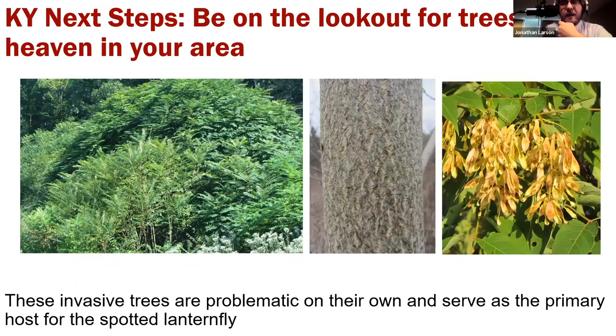In Kentucky, we're trying to teach people to be on the lookout for trees of heaven in their area. Tree of heaven is an invasive species in itself, and it's still being planted. We're working to get a handle on where it thrives most in Kentucky, as those areas are the potential first invasion sites for lanternfly. They do prefer to feed on this tree — as they develop, it's the one they prioritize, and the chemical defenses of the plant are actually conferred upon the insect in a small fashion. The tree has ornate compound leaves, golden paddle-shaped seed pods, and cantaloupe-looking bark.